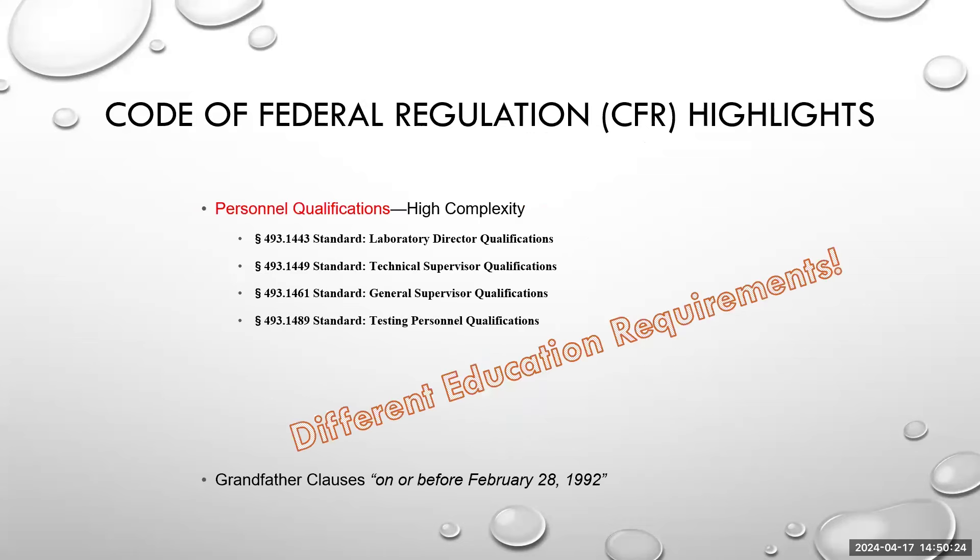Personnel qualifications is something I had no idea about when I was working as a bench tech, because the different levels of testing complexity provide different qualifications for positions that are spelled out specifically in CLIA. If you are looking to advance to attain a general supervisor position in a high complexity laboratory, you can go to these standards and find out exactly what you need — do you have the education, the experience, the management skills? All of those items are addressed in the CLIA standards, and while they may be somewhat vague, they also provide the opportunity for flexibility.